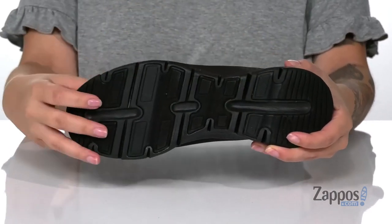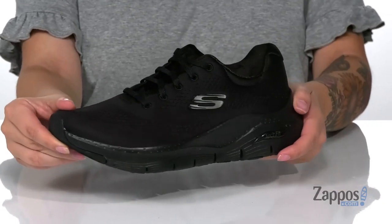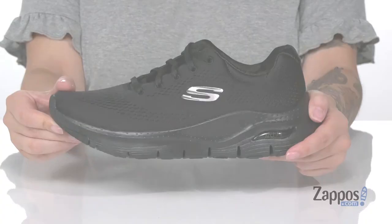Underneath there is a textured outsole for traction, and I think these would pair so well with some dark jeans and a black shirt. Add the style to your wardrobe — they're my Skechers.